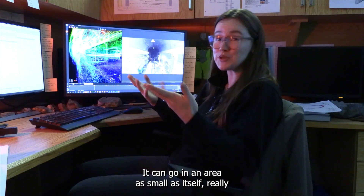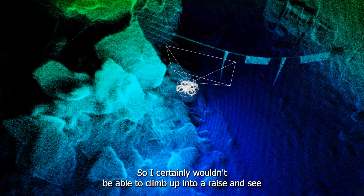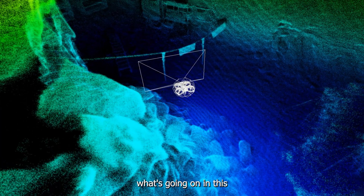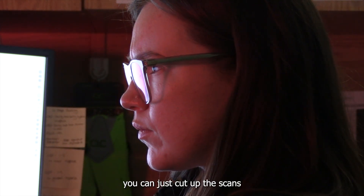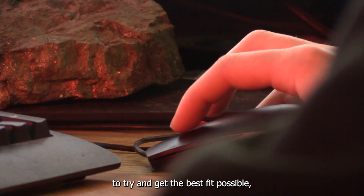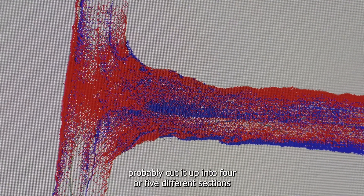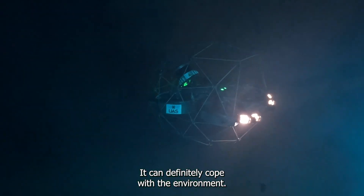It can go in an area as small as itself, really, with very little space on either side. So I certainly wouldn't be able to climb up into a raise and see what's going on in this. You just cut up the scans to try and get the best fit possible — I would probably cut it up into four or five different sections and maybe even pull in a different scan to compare against. So yeah, it can definitely cope with the environment.